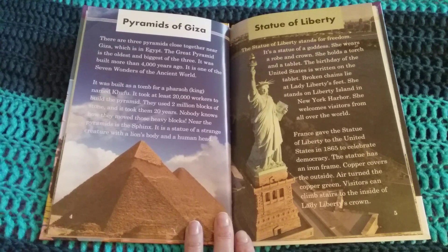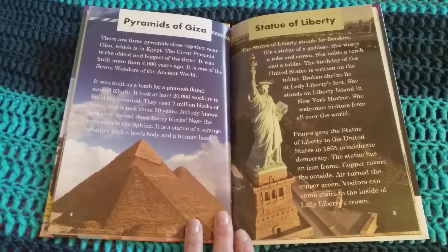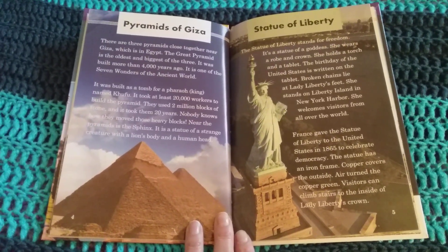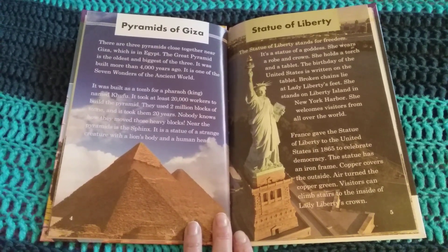It took at least 20,000 workers to build the pyramid. They used 2 million blocks of stone and it took them 20 years. Nobody knows how they moved those heavy blocks. Near the pyramids is a sphinx — a statue of a strange creature with a lion's body and a human head.